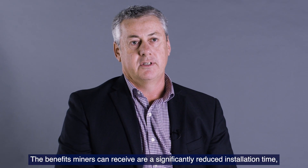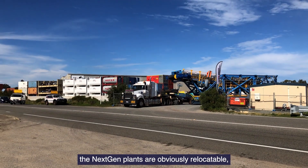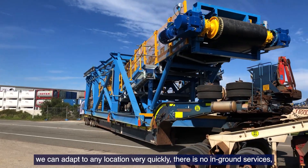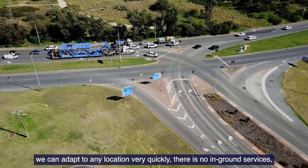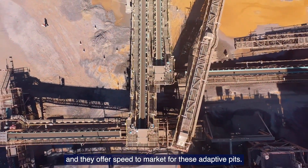The benefits miners can receive include significantly reduced installation time. The NextGen plants are obviously relocatable — we can adapt to any location very quickly. There are no in-ground services required, and it offers speed to market for these adapting pits.